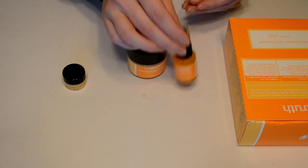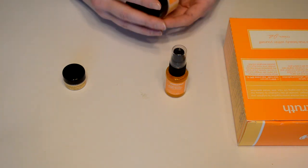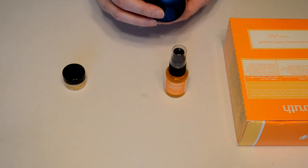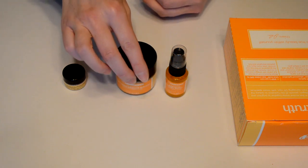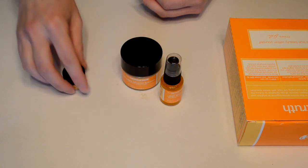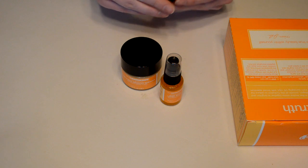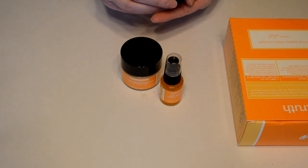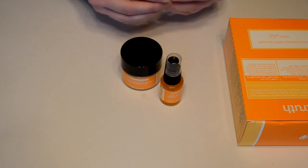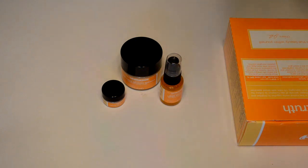Step two is the Truth Cream Advanced Hydration — it says apply evenly to face and neck AM and PM. Step three is the eye cream: Total Truth Eye Cream SPF 15. Directions say apply gently under eyes extending towards the temple. They have safety warnings on there as well, so you'll want to look at that.